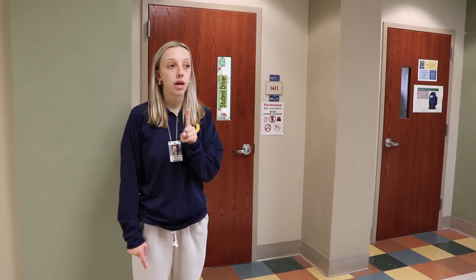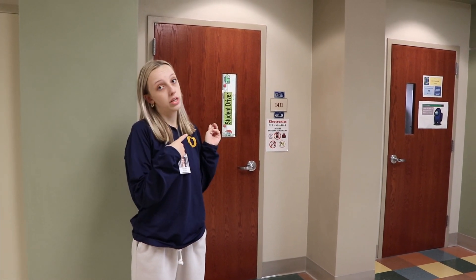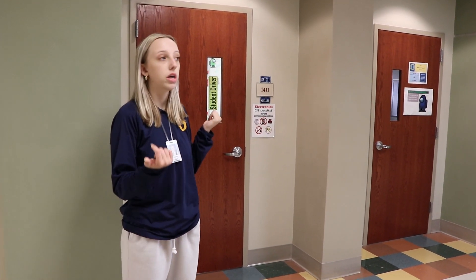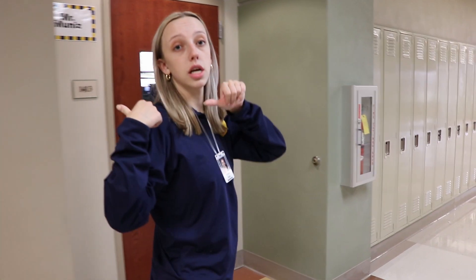Another very important thing for you incoming freshmen — I know you'll be excited for this — getting your driver's license. Here we have the driver's ed slash health room, but more importantly driver's ed. This is where you're going to learn all about driving and eventually get your permit. Mrs. Mueller is in there — great teacher.